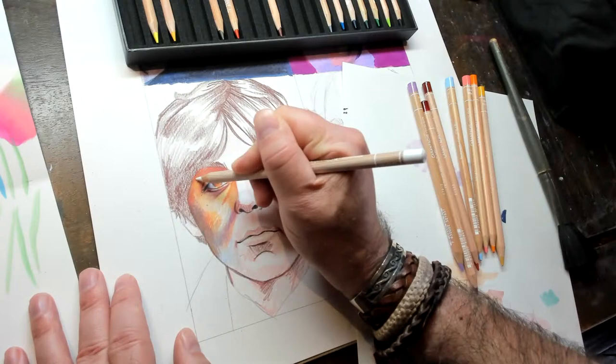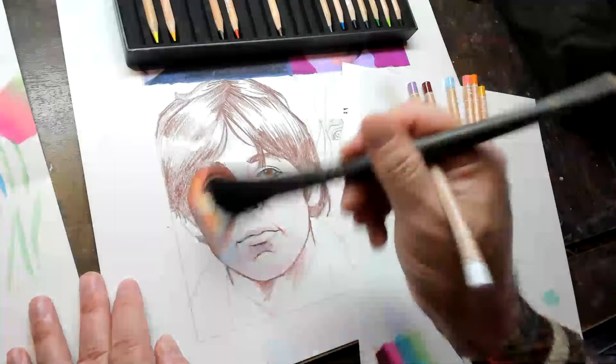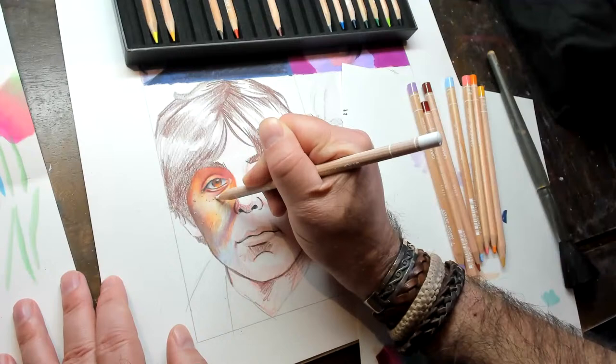What was the funniest commission you ever received? The funniest — something popped into my head but that was actually the weirdest. I don't know if I've had a funniest one. What paper are you using right now? Bristol board — Strathmore Bristol paper.